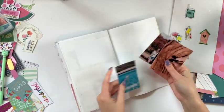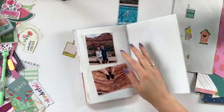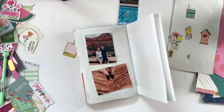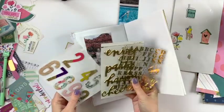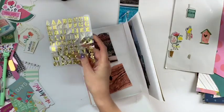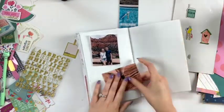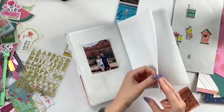Hey friends, welcome to my channel! Today I am doing a process video for my traveler's notebook. You may have seen this month I also posted a video for my traveler's notebook, so I'll just explain in case you didn't see that one.